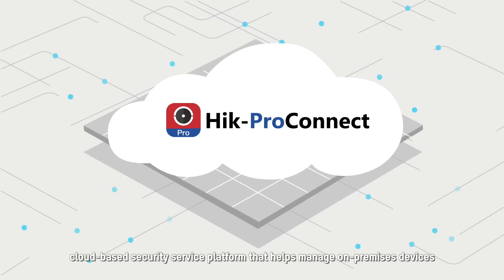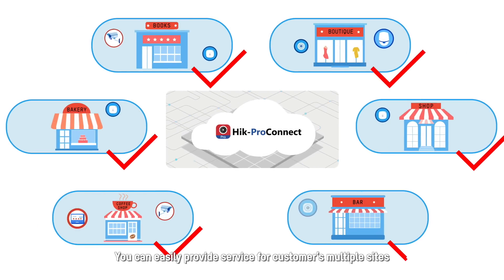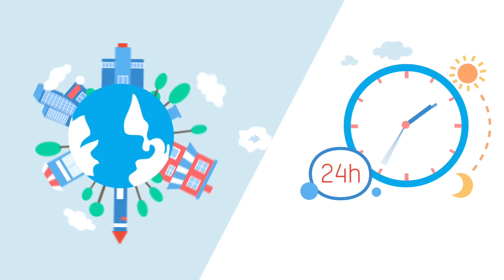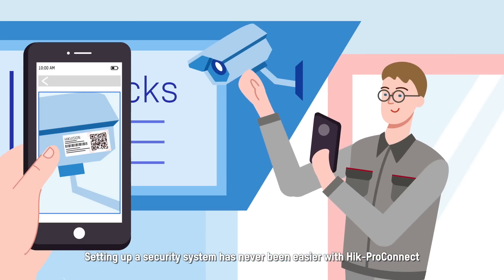Hik-ProConnect helps manage on-premises devices and expand your business. You can easily provide service for customers across multiple sites from a single and intuitive interface or mobile app, from anywhere at any time. Setting up a security system has never been easier.